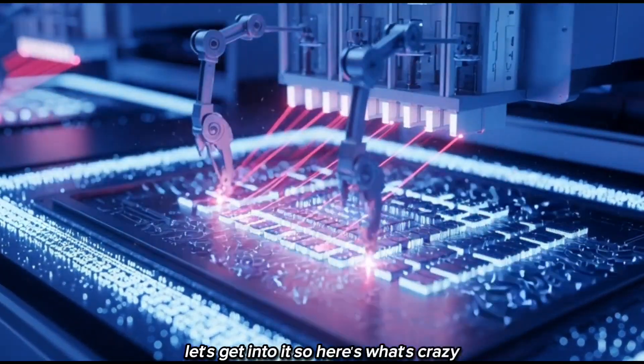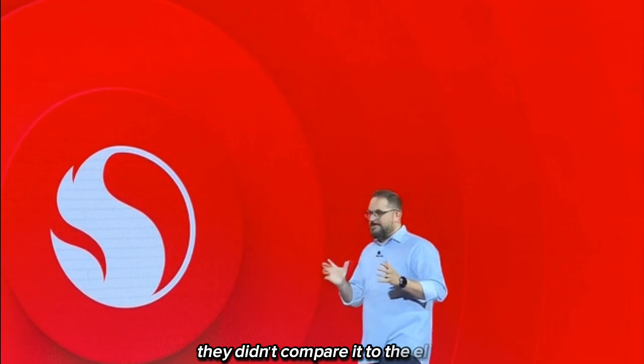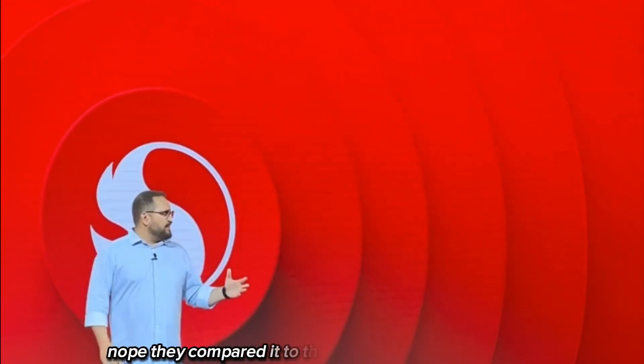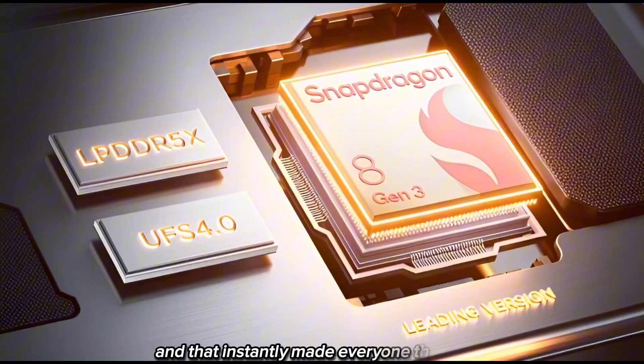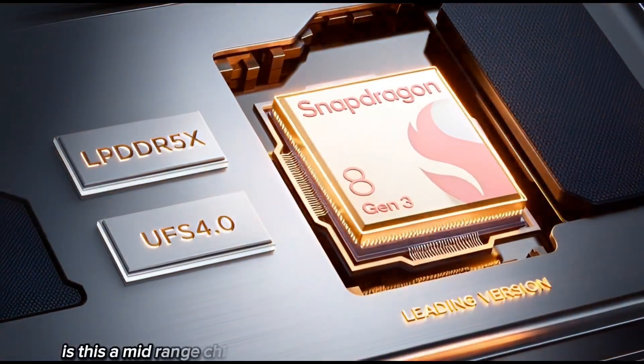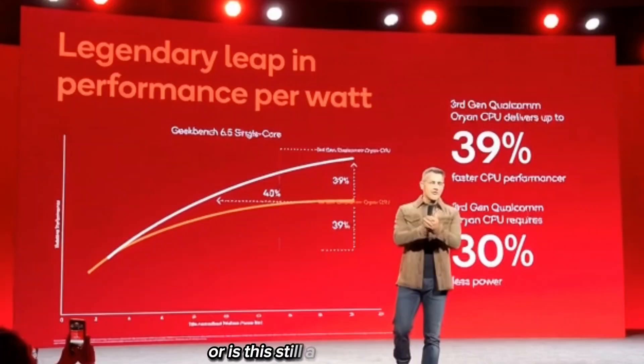Here's what's crazy. When Qualcomm launched the 8 Gen 5, they didn't compare it to the Elite. They compared it to the 8 Gen 3 from two years ago, and that instantly made everyone think: is this a mid-range chip? Is Qualcomm downgrading the naming again? Or is this still a proper flagship?